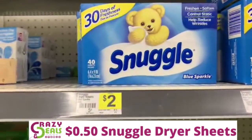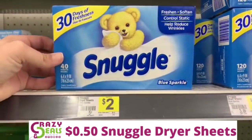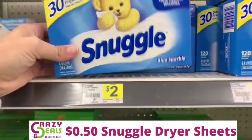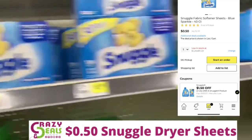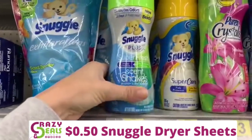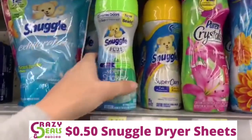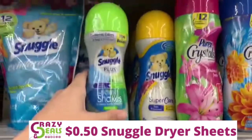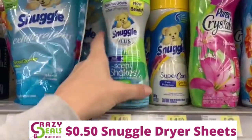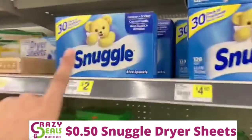We're going to pick up a $0.50 pack of Snuggle dryer sheets. On one of my accounts I still have $1.50 off any Snuggle products, so I'll grab these — they're $2 — minus that $1.50, it's $0.50 out of pocket. I was contemplating grabbing the Snuggle scent shakes on sale for $3, but after the $1.50 off you'd still pay $1.50 out of pocket, and I don't feel like spending the extra dollar, so we'll leave those and just grab the dryer sheets.